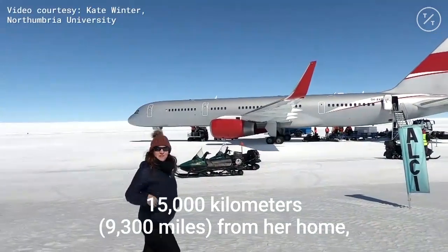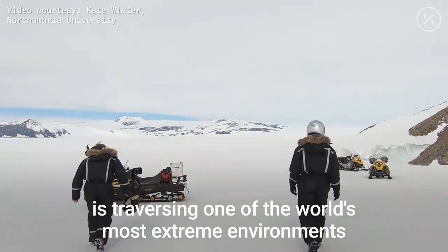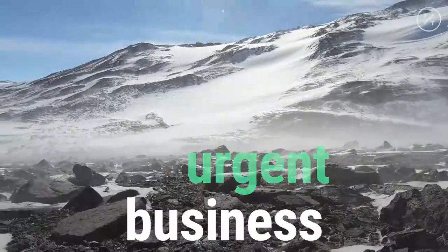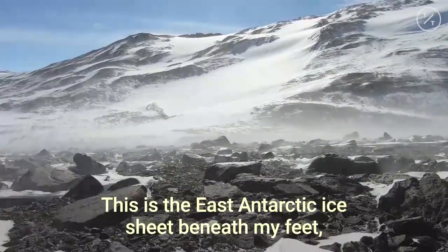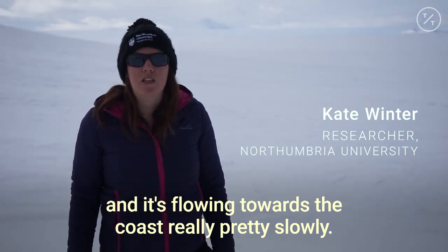15,000 kilometers from her home, leading polar specialist Dr. Kate Winter is traversing one of the world's most extreme environments on urgent business. This is the East Antarctic Ice Sheet. Beneath my feet it's about two kilometers thick and it's flowing towards the coast really pretty slowly.